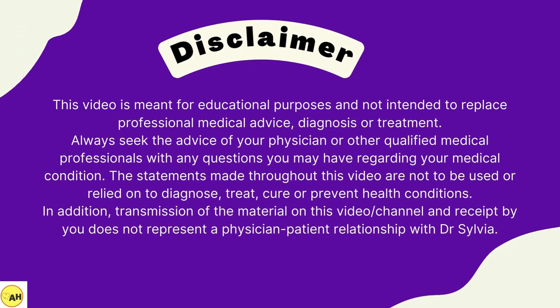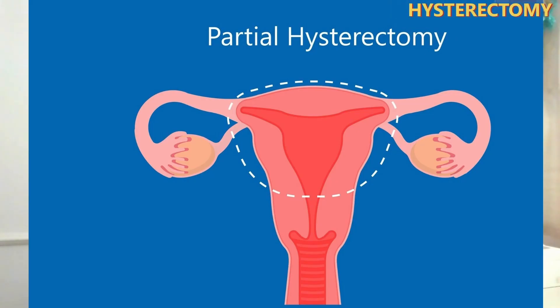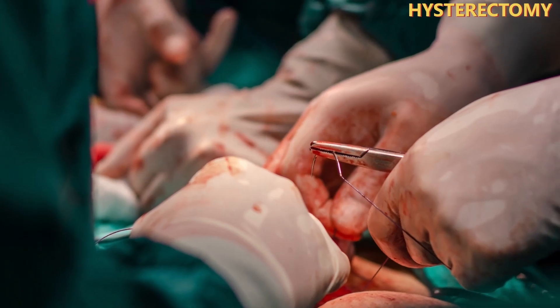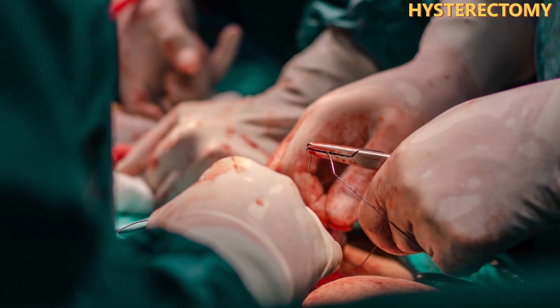A hysterectomy is a major surgery to remove the womb. It can be partial, when part of the womb is removed, or complete, when the womb is totally removed. This procedure is irreversible and usually leads to the menstrual cycle stopping and leads to infertility. A hysteroscopy, by contrast, focuses on examining or treating the inside of the womb cavity — the womb itself is left intact.